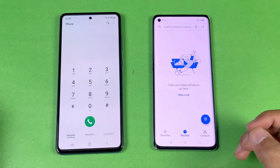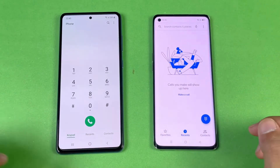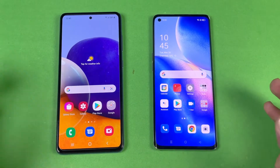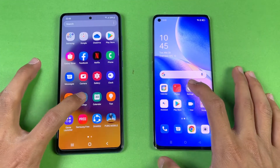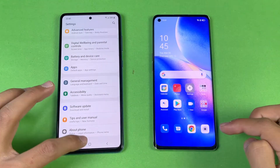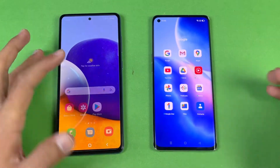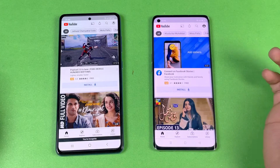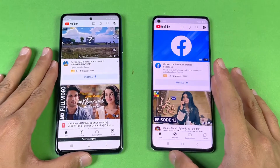Let's see the phone dialer — that's exactly the same on both phones. Both phones have very smooth animations, which is great. Now let's see Settings — that's just a tiny bit faster on the Reno 5 Pro compared to the A72.